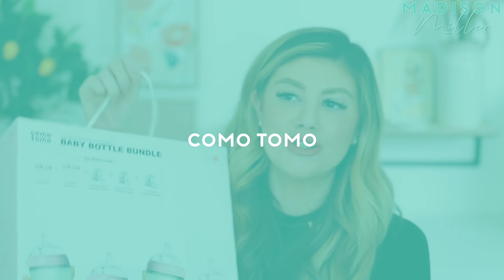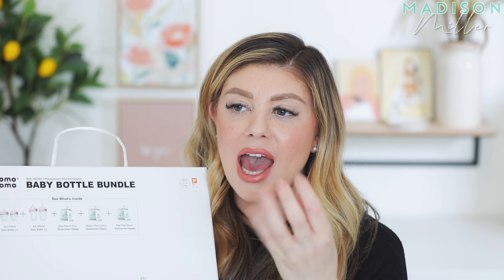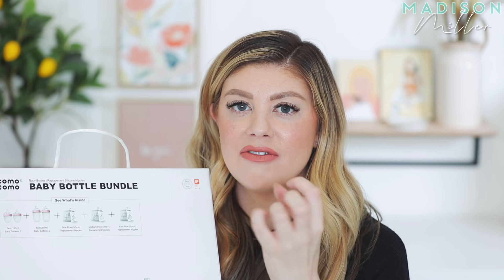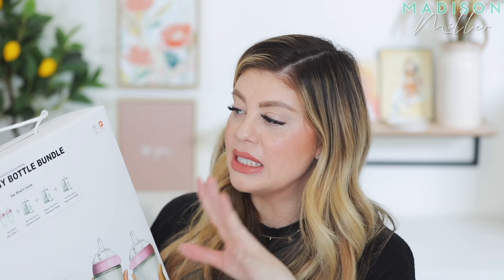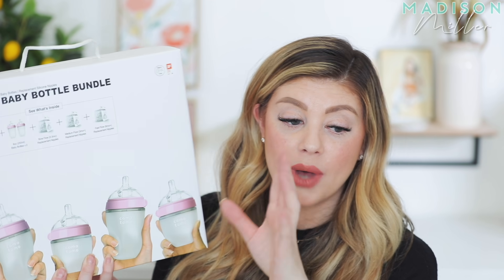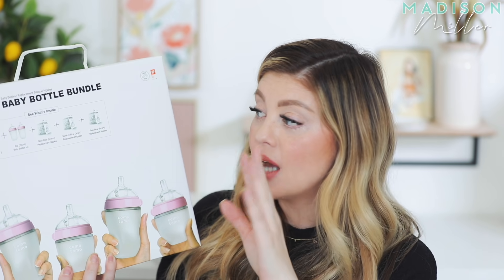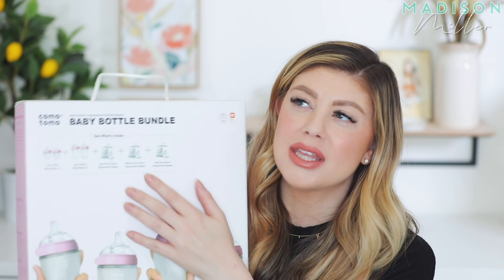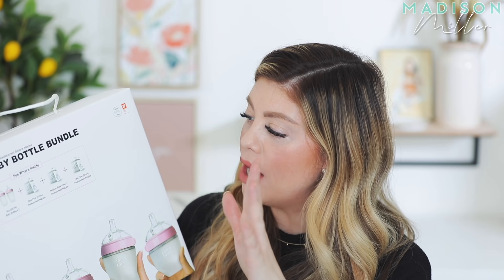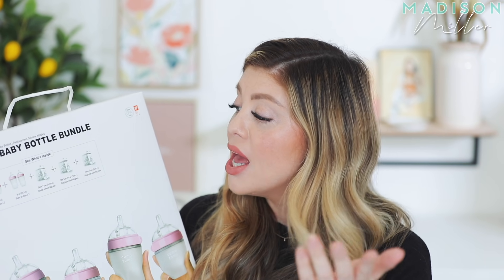Last but not least, we've got some bottles here that are so cute — I was so drawn to the design. These are called Komotomo. They have the most realistic feeling to them, which a lot of babies really like, especially nursing babies. In this set — the baby bottle bundle — it comes with two five-ounce baby bottles, two eight-ounce bottles, and an assortment of nipples. You should be changing out nipples every few months. It has slow flow for zero to three months, medium flow for three months plus, and fast flow for six months plus.